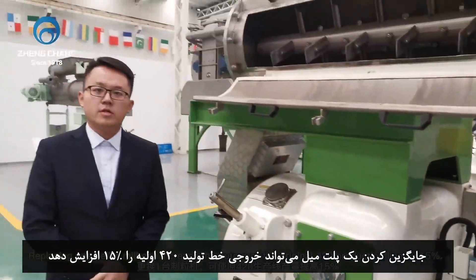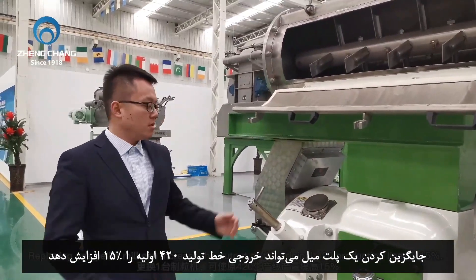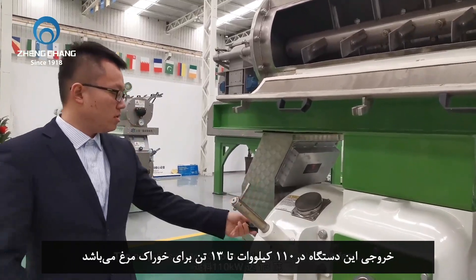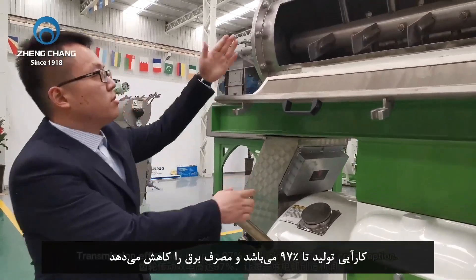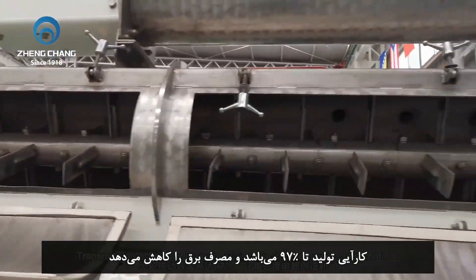Replacing one pellet mill can increase the output of the original 420 production line by 15%. The output is up to 13t/h at 110kW for chicken feed. Transmission efficiency is up to 97%, reducing power consumption.